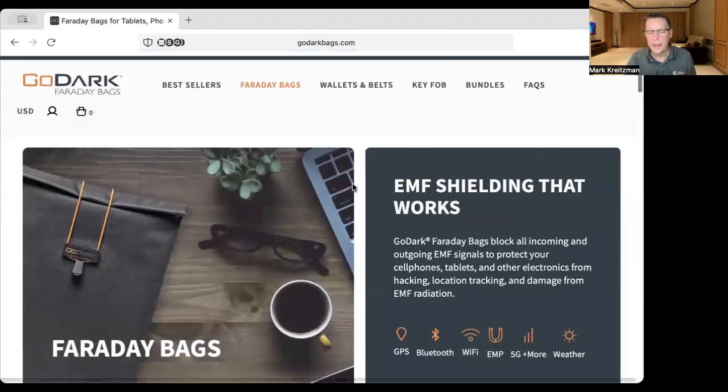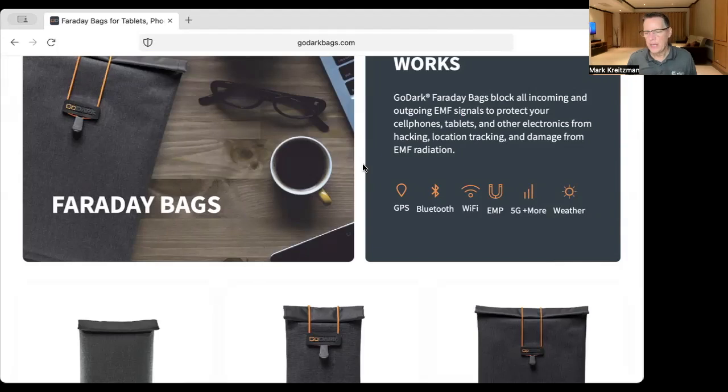For the Faraday bag, let's talk about the benefits. If you haven't noticed, you can't pull the battery out of your cell phone anymore, which means that even if you turn your phone off, it's only off to you — it's not off to the network. So if you are disconnected from the network, whether it's Wi-Fi, Bluetooth, or cellular, from one of these bags, then you're going to be more secure and more private, and nobody can track your location.